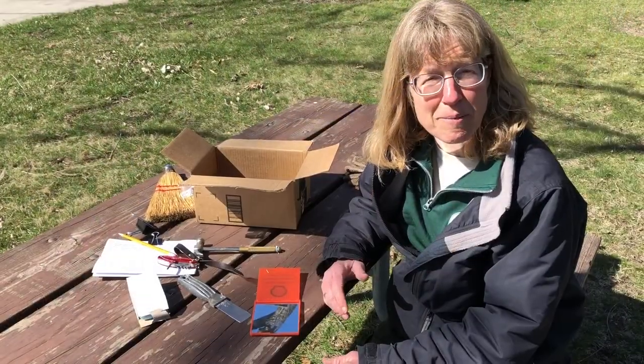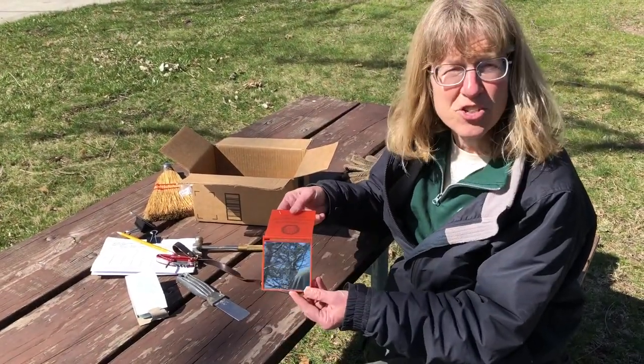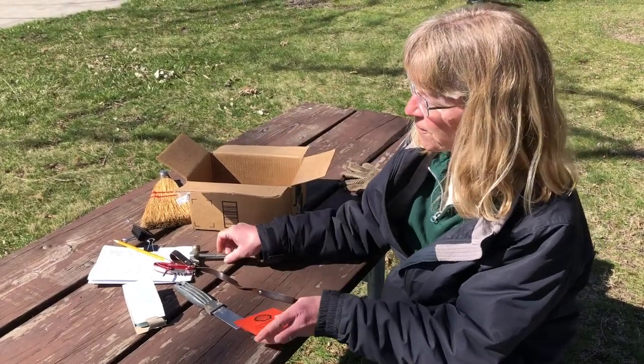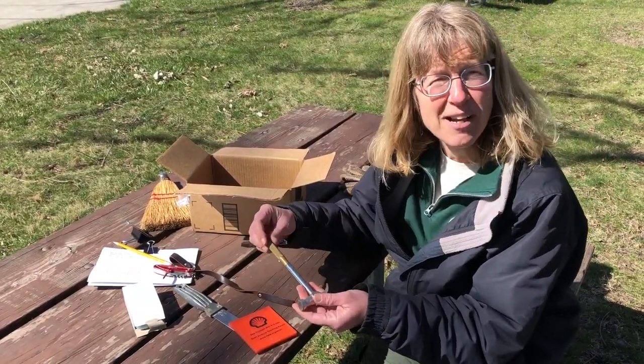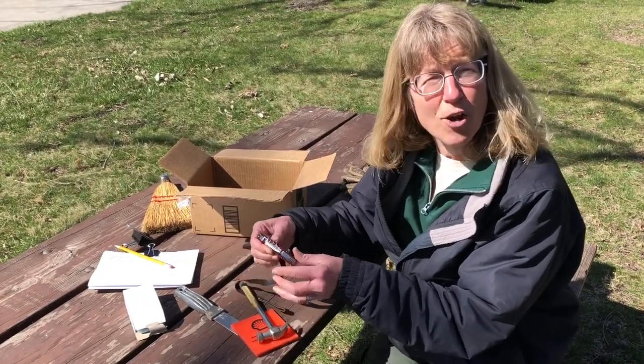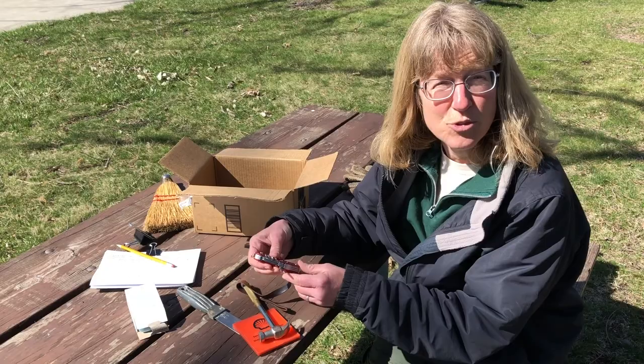A few other items I keep in my monitoring kit include a mirror to check on eggs and nestlings when I don't want to pull the nest out, and a hammer in case the box is closed with a stubborn nail, and the screwdriver on my knife in case the box is closed with a screw.